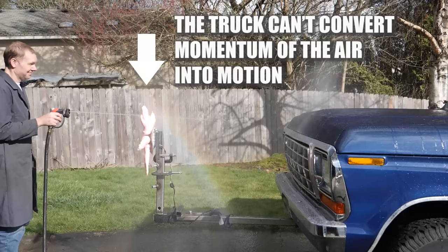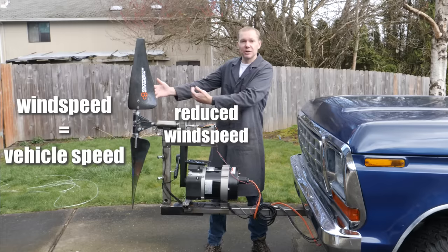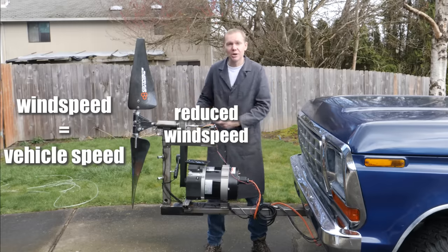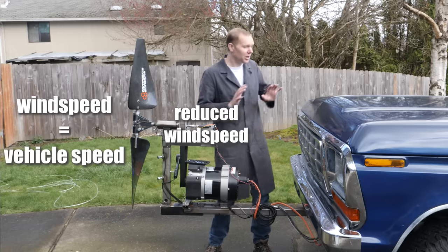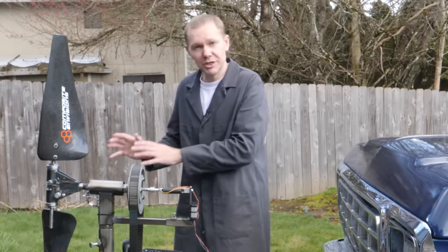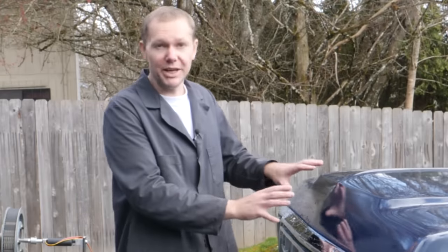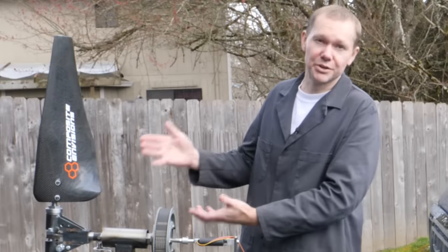The air still eventually impacts the vehicle, right? But wind turbines work by taking momentum from the wind, thereby slowing it down. So by converting the momentum of the incoming air into mechanical energy, we're actually reducing the drag on the front of the vehicle. Yes, we're adding the drag of a wind turbine — but what's going to have more drag: the front end of a '78 Bronco, or a modern engineered wind turbine?